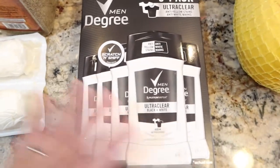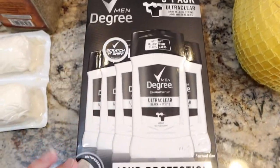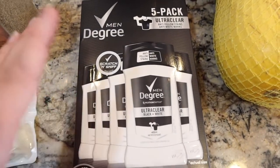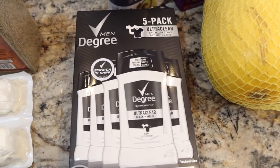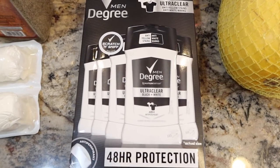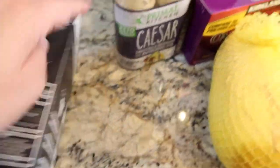I got some deodorant for Adam — no rhyme or reason for how all this stuff is lined out. This is actually an antiperspirant, and I was standing in the store thinking it was a great deal and calculated the price. He uses Degree, not that scent. But when I got home he was like, 'You got me deodorant,' and I realized it's just an antiperspirant, not the kind he likes. He says it's okay — he'll use it anyway, and then we'll go back to the regular one he likes.